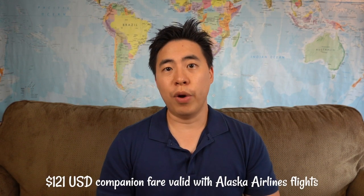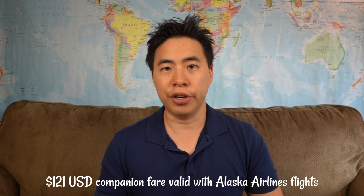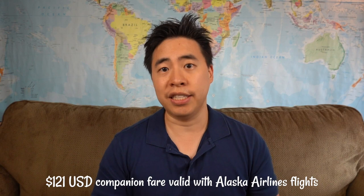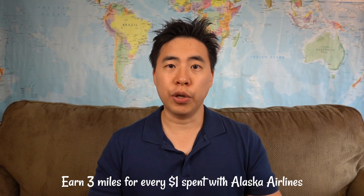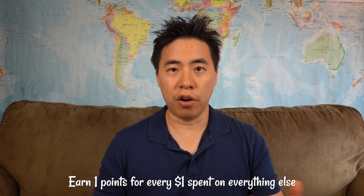You also get a companion fare where the second person that travels with you only pays $121 US dollars, and this is only valid on Alaska Airlines flights, not on their partners. I personally used it during Christmas season — the flight was about $400 one way, and instead of paying $800 for me and my girlfriend, we ended up paying around $500 from Hawaii back to Vancouver, Canada, which is a savings of about $300. You also get 3 miles for every dollar spent with Alaska Airlines, and 1 point for every dollar spent on everything else.